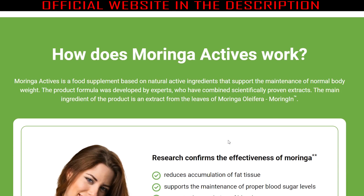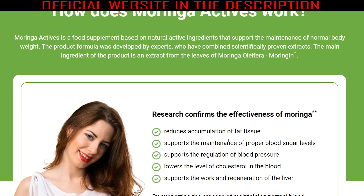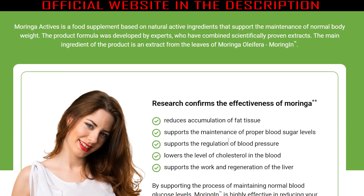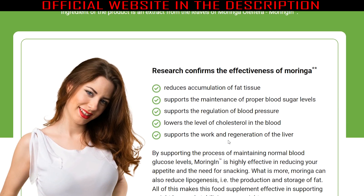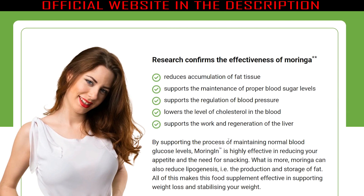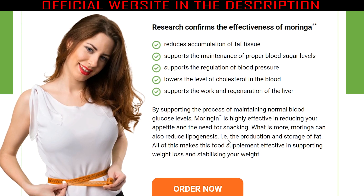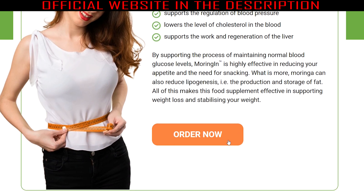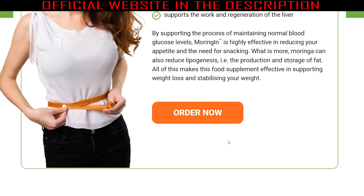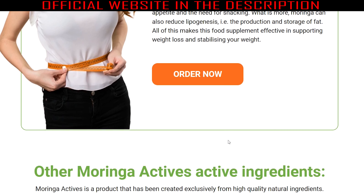After all, what is Moringa Actives and does it really work? The answer is yes. Moringa Actives is an innovative food supplement designed to support healthy weight loss. Experts in the field have formulated it by combining effective extracts proven to work. Unlike conventional diet pills that contain lots of fillers and never seem to show results, Moringa Actives is made from only high-grade natural ingredients. The formula accelerates your metabolism while making you feel fuller faster, so you don't overeat.